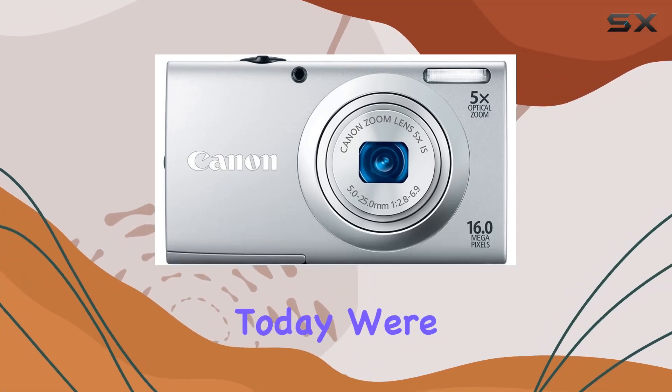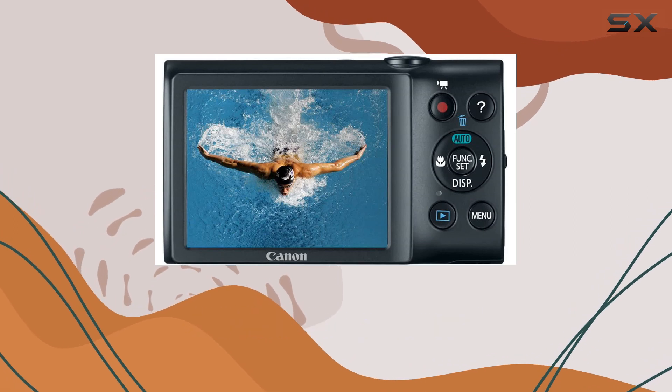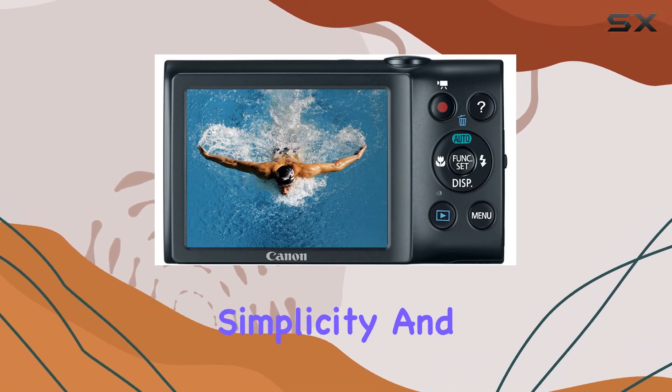Hey everyone! Today, we're diving into the Canon PowerShot A2400, a compact digital camera that's all about simplicity and stunning results.